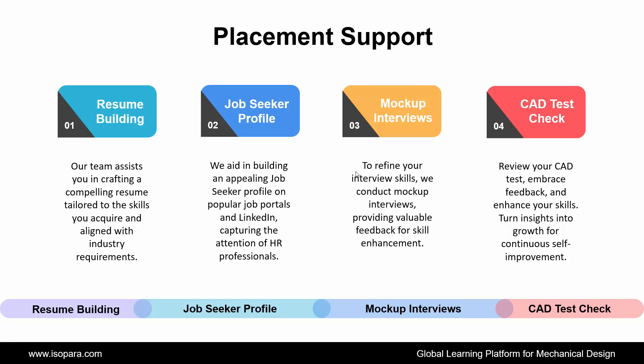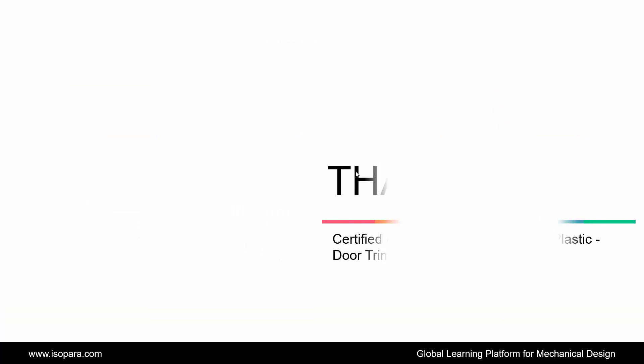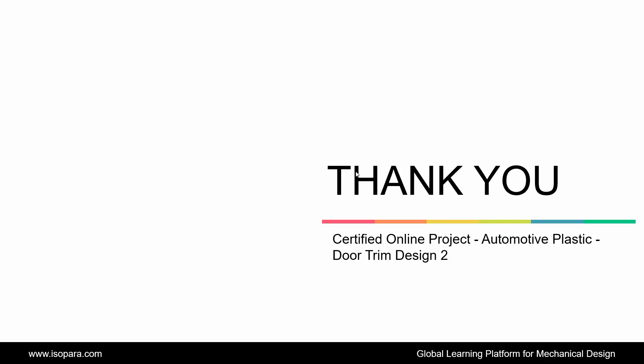Hence, this is all about the certified online project of Automotive Plastic Door Trim Design in CATIA or UGNX. Now, if you are seeking counseling from an industry expert, feel free to contact us. Thank you.